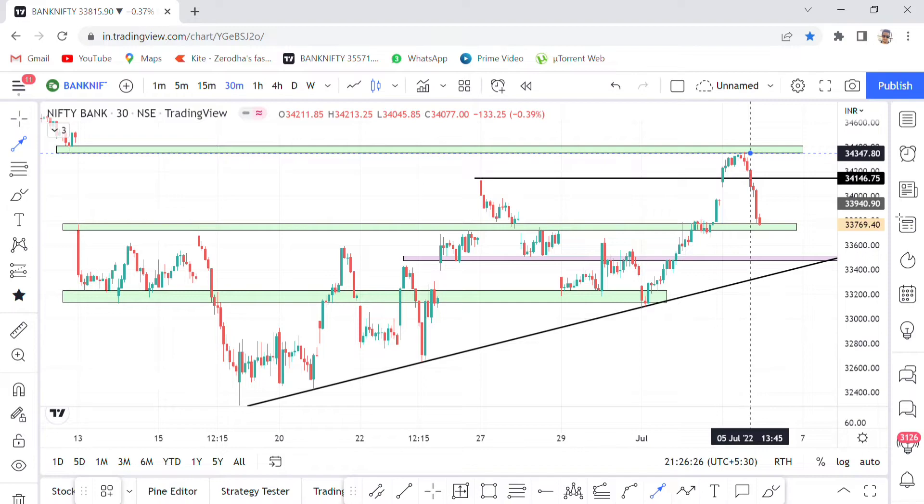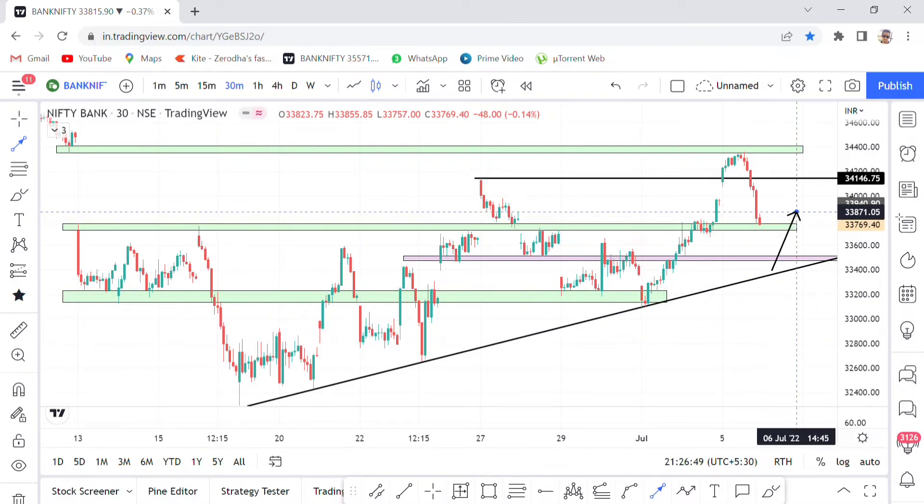For Bank Nifty, we have the 34,400 gap filling level. The market is falling, which is why we are in this region. At 33,770 we have the first level of support. In the 33,500 and 33,400 range we have support. With this two-range break and the trend line, we have a Bank Nifty swing from 33,400 to 34,400.